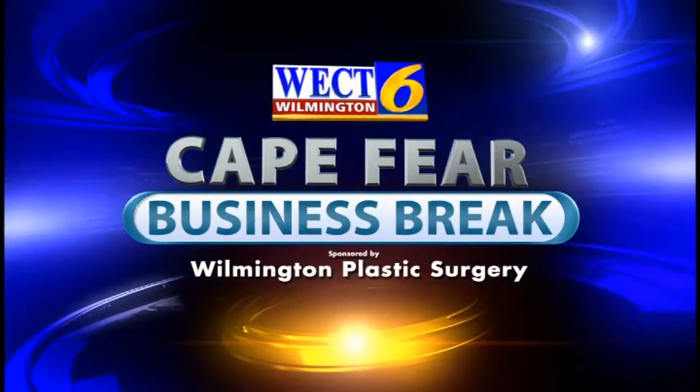WECT Cape Fear business break. Hi, I'm Megan Donahue. With me is Dr. Mark Morgan and Stephanie Somerset, RN, from Wilmington Plastic Surgery. Welcome to you both. Thanks for having us.